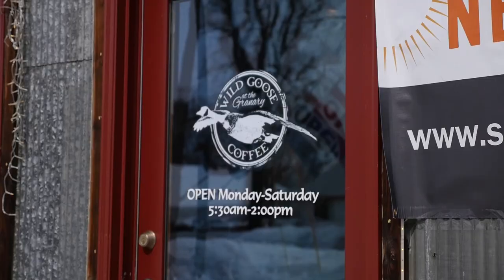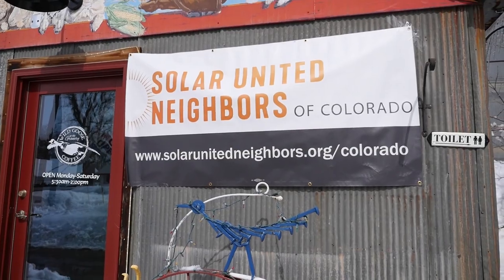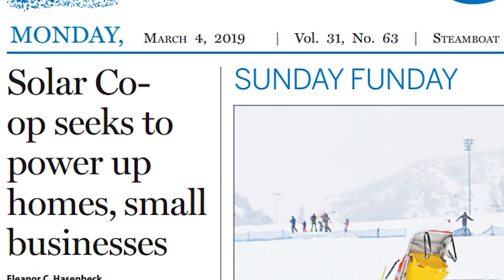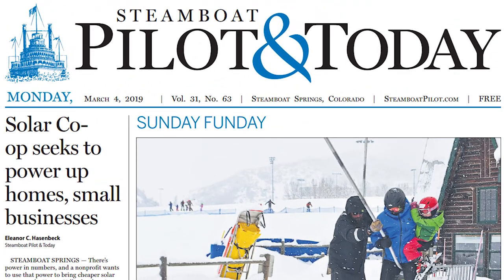I was really excited today to have Solar United here. The daunting process of becoming or moving towards solar, especially when you're looking at historic property, has been pretty scary. But the aspect of collectively working with a group of like-minded people that are ready to share ideas, techniques, and best practices is really encouraging.